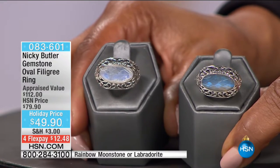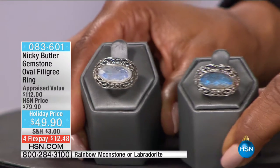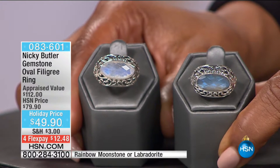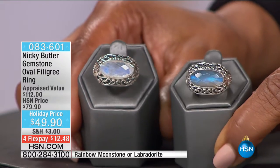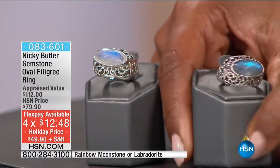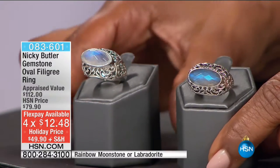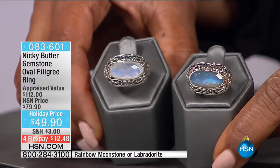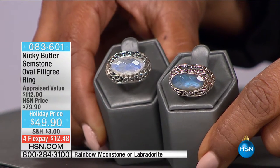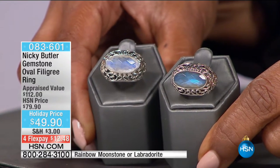We have this east-west ring in Moonstone and also offering it in Labradorite. It's at a special value — $30 off — at $49.90, which is $12.48 on a credit card. Look at the artistry on the gallery — the workmanship is magnificent, like a filigree but stronger. Just look at the color of that Labradorite and that fasted rainbow under the studio lights. Available in sizes 6 through 12. Item number 083601.